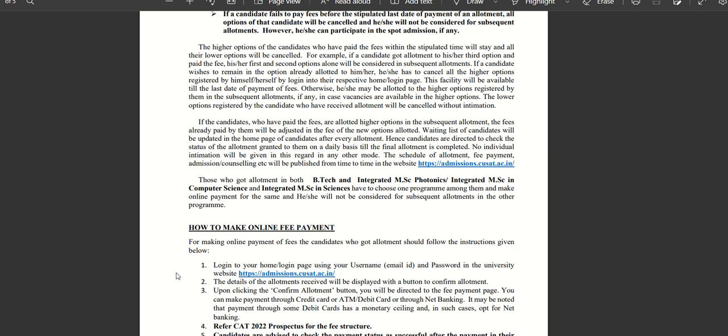No individual intimation will be given in regard to any other mode. The waiting list of the candidate will be updated on the homepage. Check the website and your profile on a daily basis. Check your mail as well — this is important. No individual intimation will be given in any other mode.